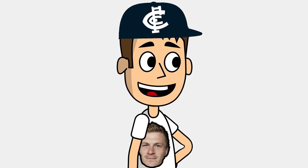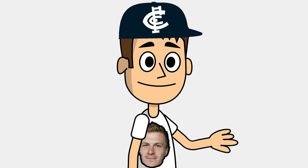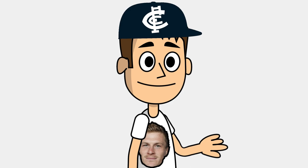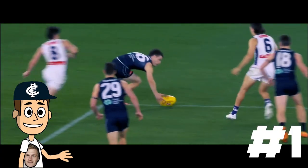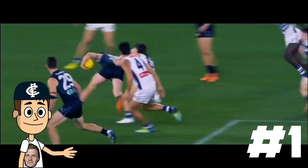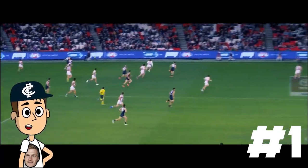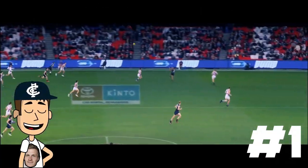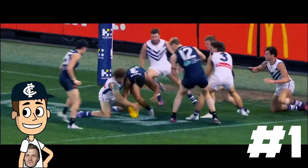It's no secret Sam Walsh works exceptionally harder than his peers. But this quarter showed not only his gut running ability to get from contest to contest, but his ability to handle the football cleanly and make life for his teammates much, much easier. Disposal 1: an exceptional one-handed pick-up without hesitation or mess, and a sweeping pass to Cottrell out wide. This allows time with the footy in hand and time to set up a pass down the line. The result? A forward 50 entry and near goal.